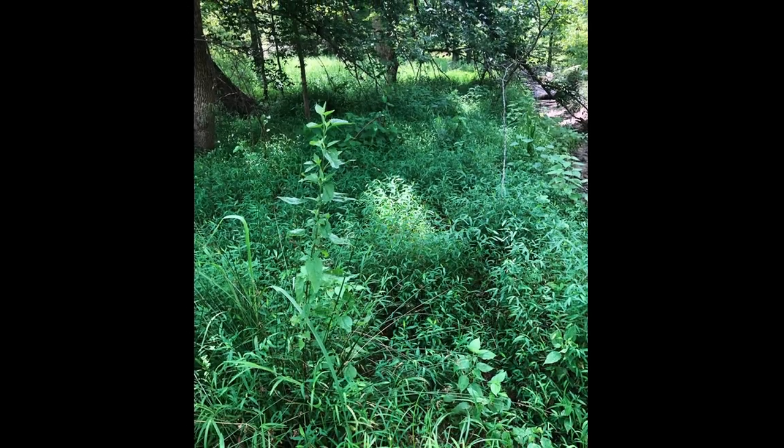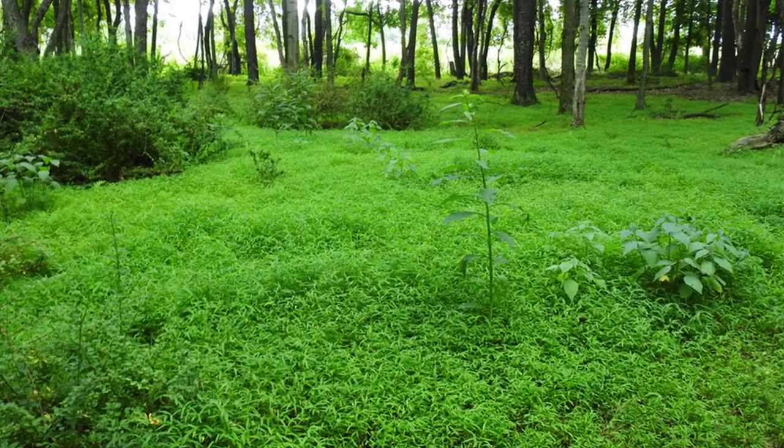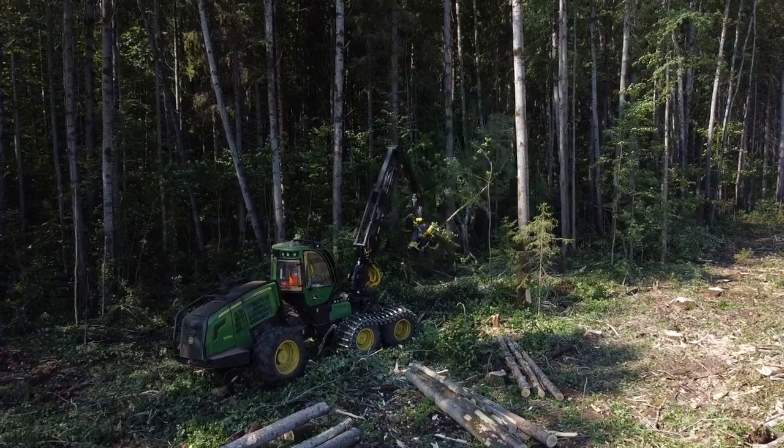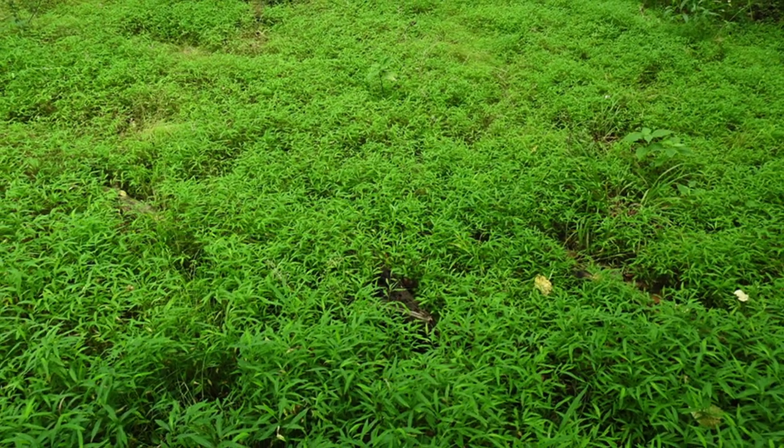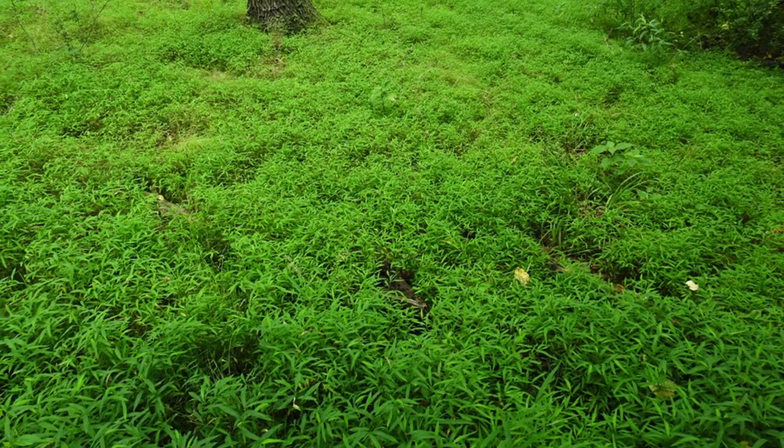Stiltgrass is adapted to a wide variety of conditions, but it tends to cause the most trouble in shaded areas like wood edges and somewhat open woods. While it grows aggressively in disturbed areas, it also can invade undisturbed areas and form dense monocultures that inhibit the growth of native vegetation.